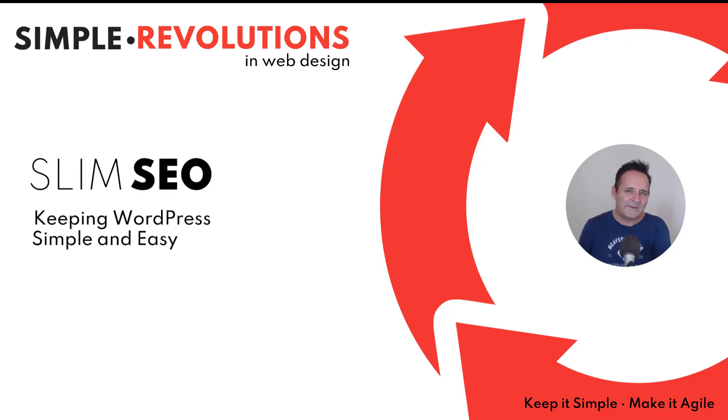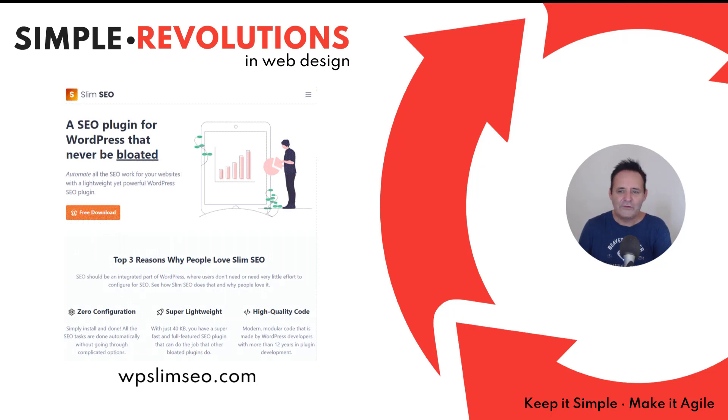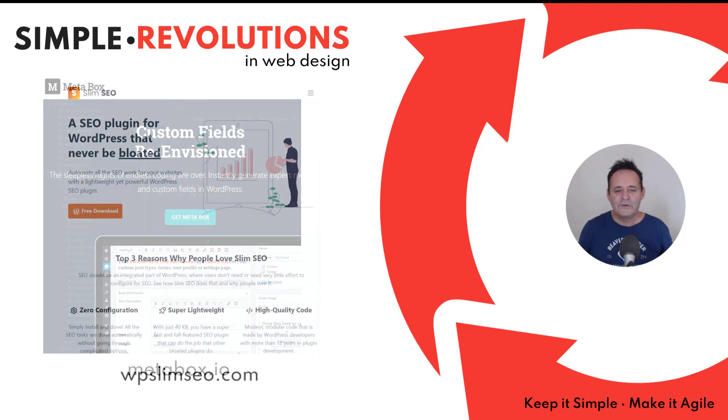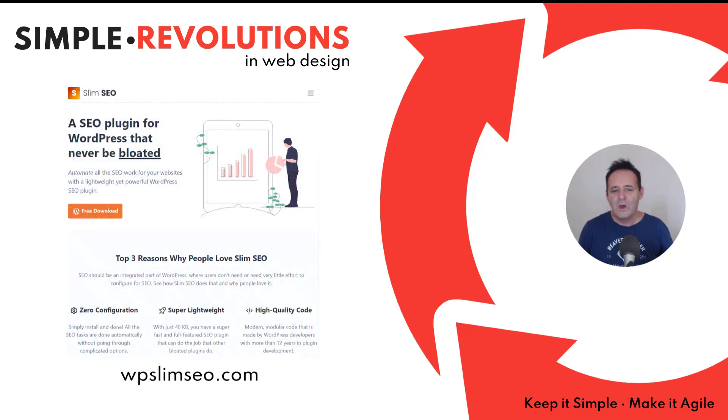Slim SEO: keeping WordPress simple and easy. Last year we moved almost all of the client sites we managed over to Slim SEO. It's a free plugin on the WordPress repository by eLightup, who are probably best known for their excellent Meta Box custom fields plugin. It's lightweight, needs no configuration, yet you can turn off options and customize it further with well-documented code snippets. Although it's been around for three years and has over 10,000 active installs, it seems less well known to web professionals.